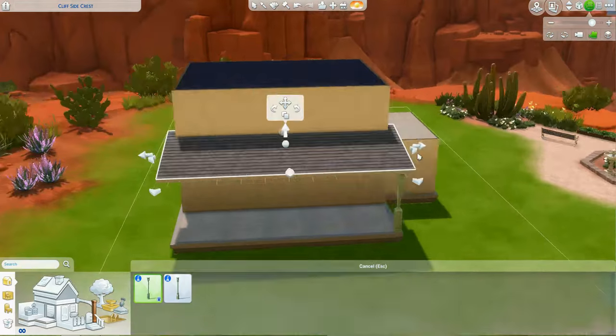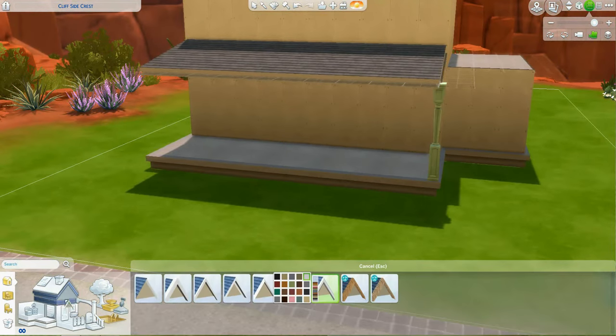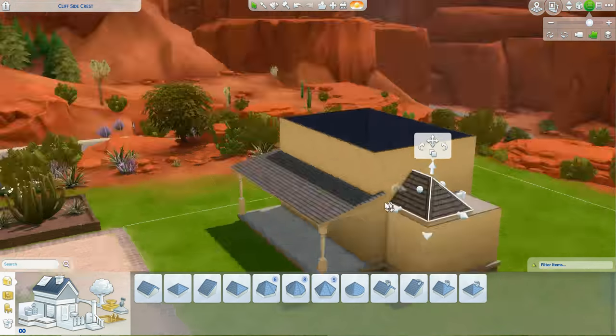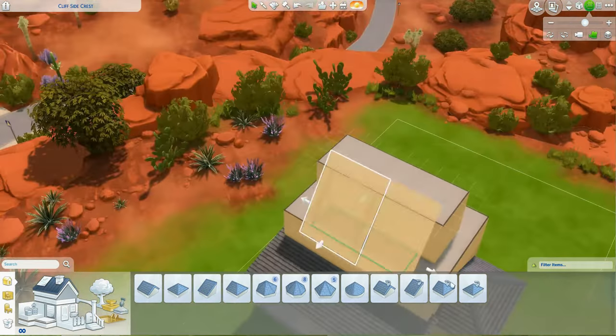It's kind of, sort of Waltons-esque, if you're familiar with American television. The reason I am nonplussed with this build, though, is literally every part of it fought me.